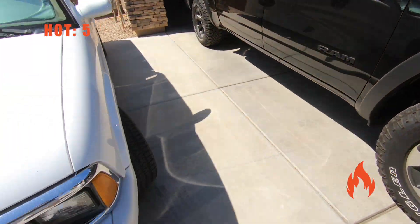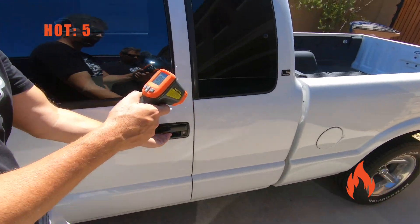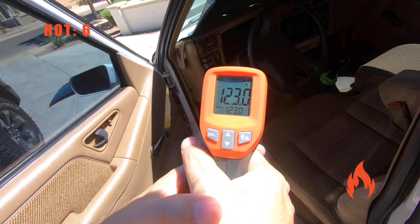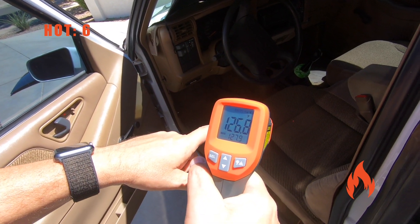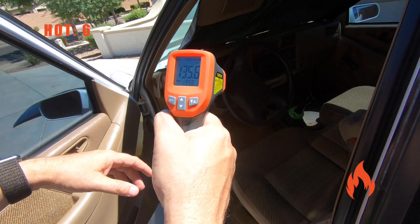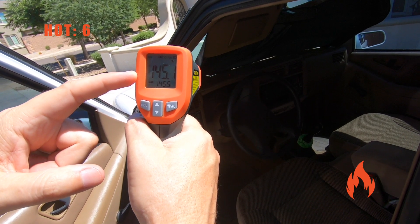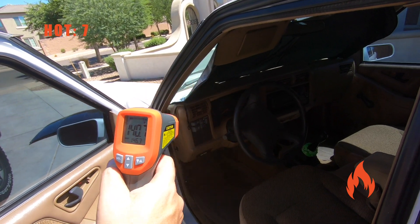Let's check the interior. Nice blast of hot air in here. We got 122 aiming down at the carpet. Going over to the seat — 132, 133. Let's do the steering wheel — 136. Maybe up in the dash area — 145. That is hot. That is not comfortable at all.